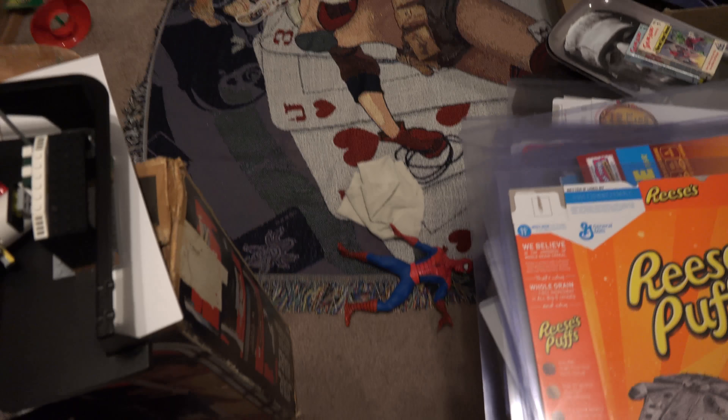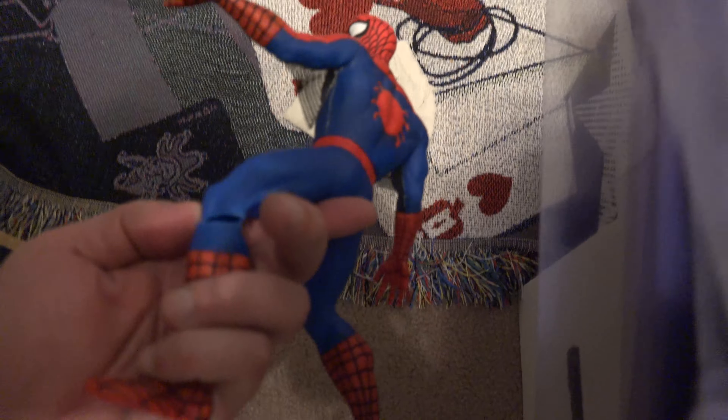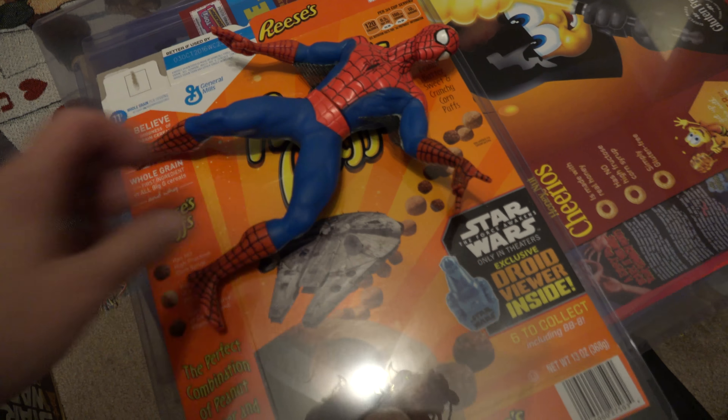Oh, I just stepped on Spider-Man. I think I might have broke him — yep, broke his leg. There you go — that's why you've got to clean up. I'll glue that back together.